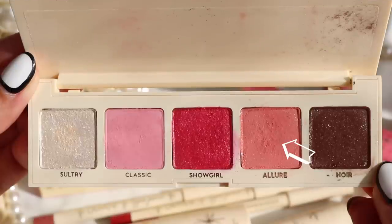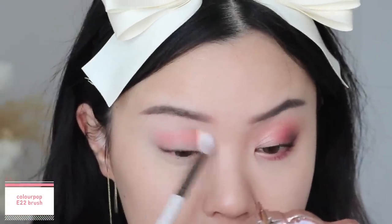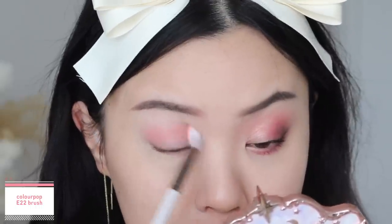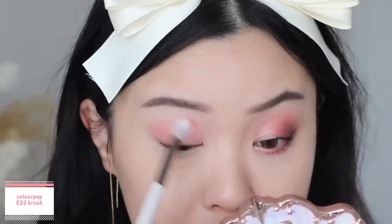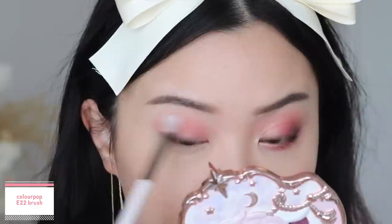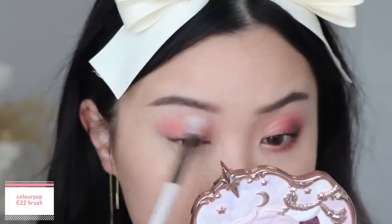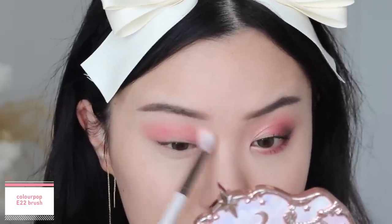For the first look, we'll be using the Such a Starlet eyeshadow palette. I'm first going to start off with the shade Allure as my transition and base, using windshield wiping motions and getting that blended into my crease, up towards my brow bone and outer corners. This has a matte base but you do see those little gold reflex shimmer through when you apply it to your eyes, which is quite nice.